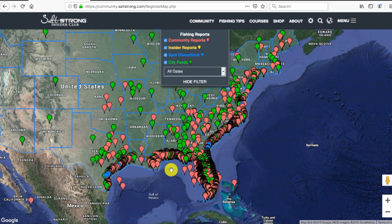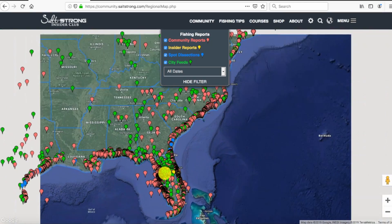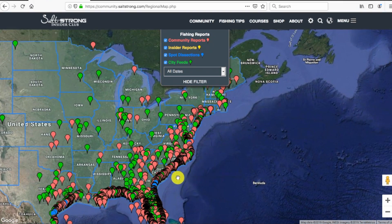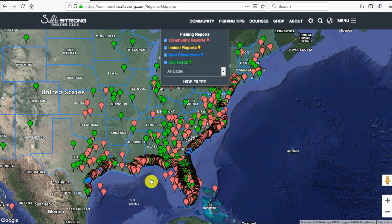Here's the master map showing geographically where all the reports have been posted. Florida has the most — that's where it started — but it's grown across Texas, along the Gulf, all the way to the Atlantic. As long as you're in this region and you like to target redfish, sea trout, flounder, snook, tarpon, cobia, and triple tail on a seasonal basis, you're going to love this club. To learn more, I'll put a link down below. Thank you so much for your time — hope to see you again soon.